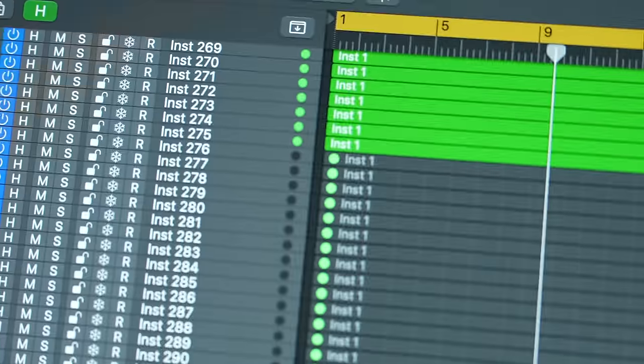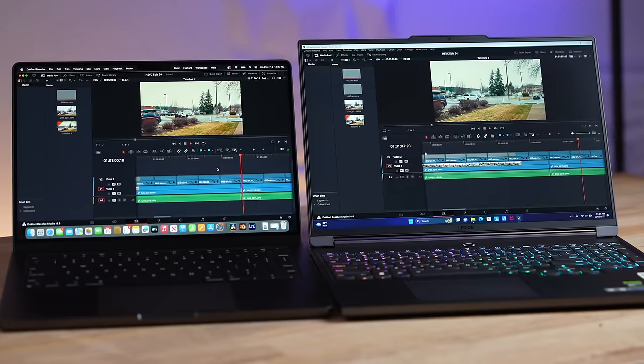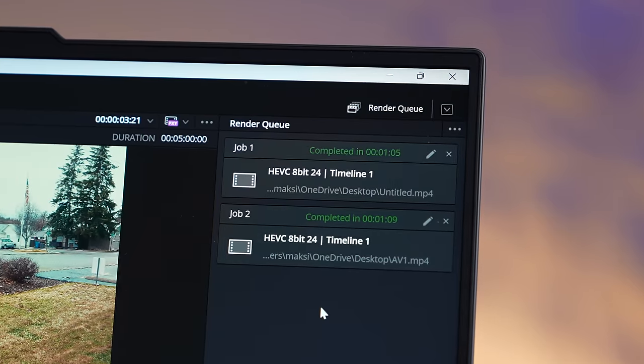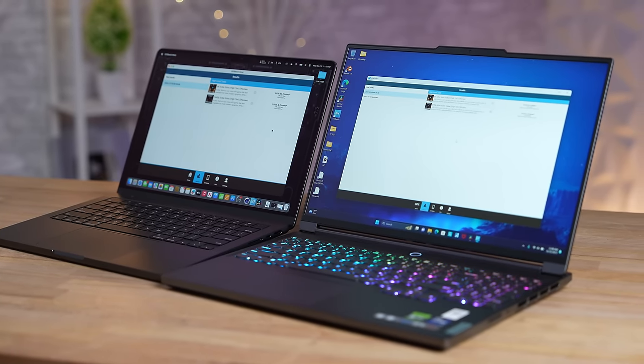One area where Windows laptops excel is program compatibility. Mac supports fewer programs, and while there are Mac exclusives like Logic and Final Cut, on the Windows side DaVinci Resolve is now so good it's actually better. There are certain programs that just don't run on a Mac. Same thing with games — if you want to game, the Windows PC is definitely the better way to go.